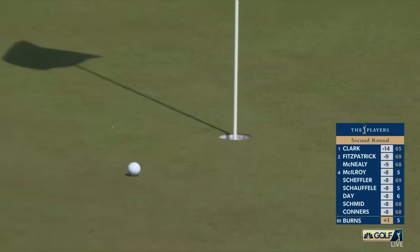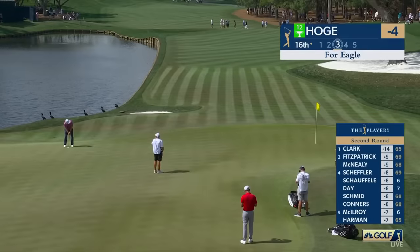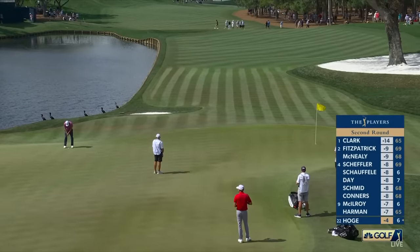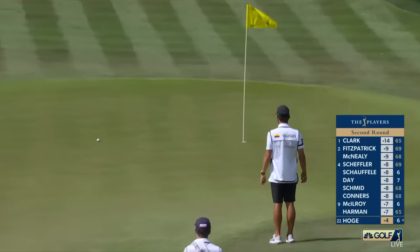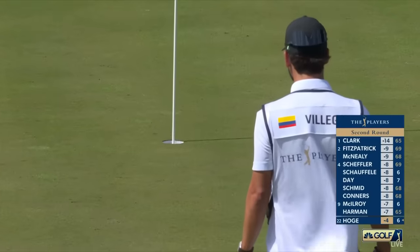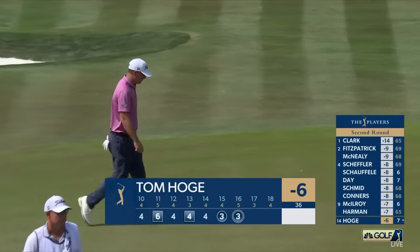Oh, could that go in? Came close. He had the course record at The Players Championship last year in a third round 62. Such a good iron player. Eagle added to the list for Hoagie, who busts up to six under.